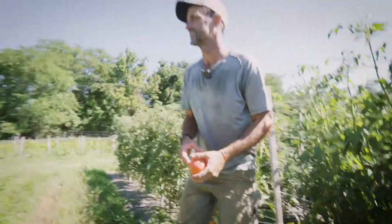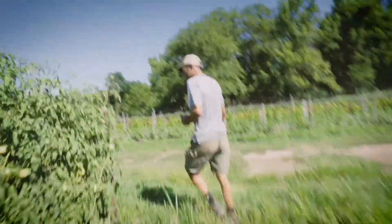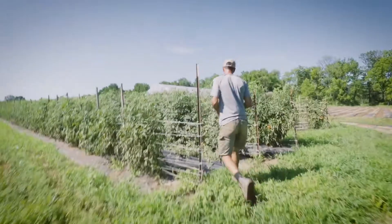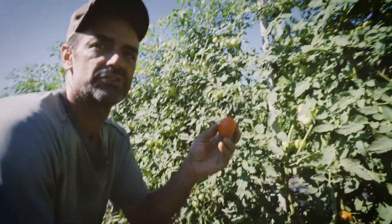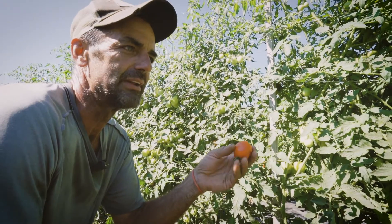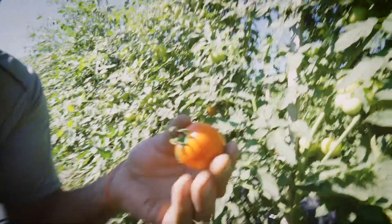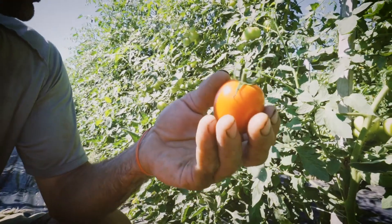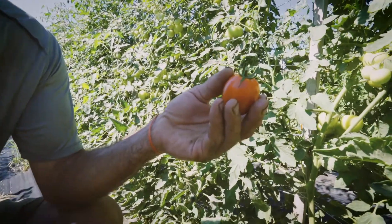My two other favorite tomatoes are actually not heirlooms, which always sort of shocks people. But the one my family and I probably eat the most of is these little guys — Mountain Magic. They're incredibly, incredibly sweet. They're always sort of golf ball size, so it's great for a salad. Just quarter it and throw it in. Perfect blend of sweetness and that tomato-y zest people like. We love them. The plants are incredibly strong and they produce a ton of tomatoes, so it's a nice combination of everything you want in a tomato.